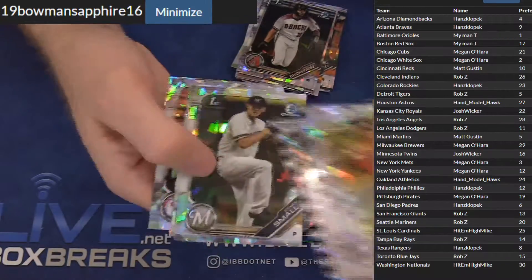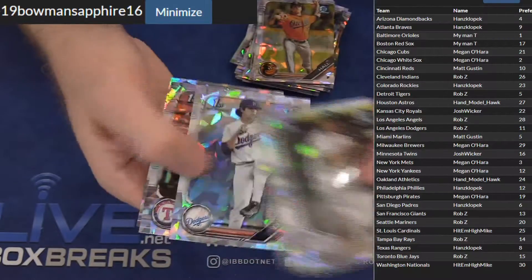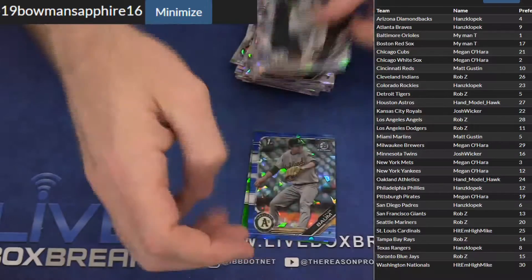The ten spots add up to what two spots in the case cost, and that's how it's broken down. So you can go in that way or you can go in direct.